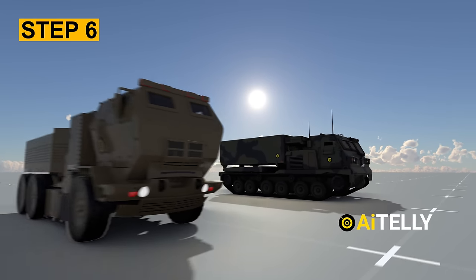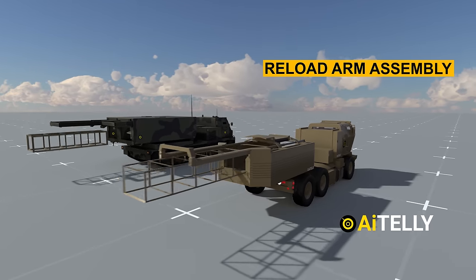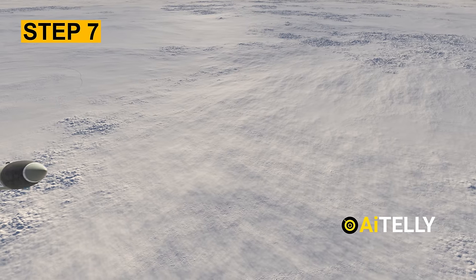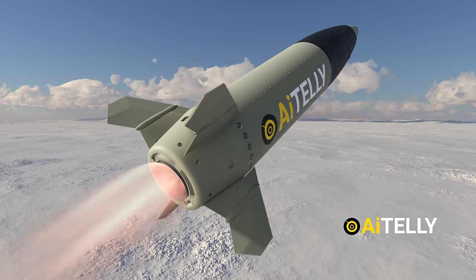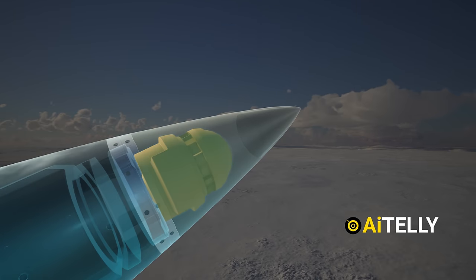Step 6: The MLRS and HIMARS conduct reload operations using a reload arm assembly to reload missiles. Step 7: The fins inside the pod are always folded. Upon launch, they unfold to stabilize the missile's path. A missile can feature multiple guidance systems and may switch between them during its flight.